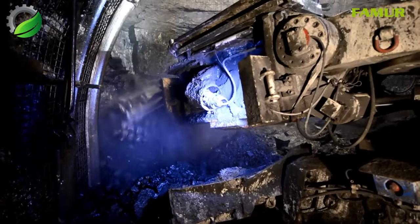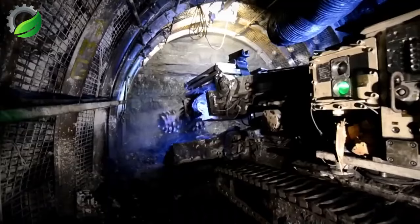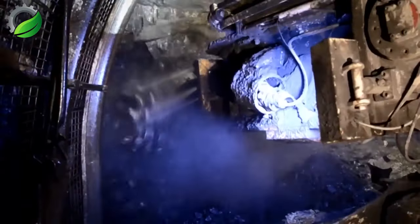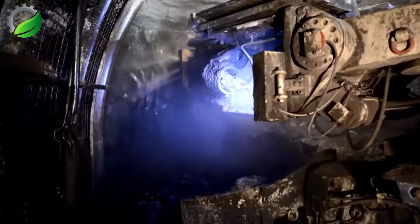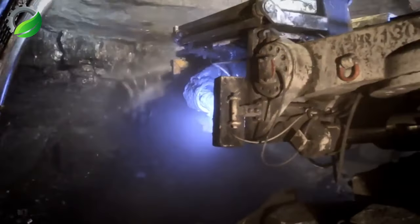The Famer R-150 excavator is a heavy-duty mining machine designed for efficiency and durability. Powered by a strong engine, it excels in various mining operations, delivering high productivity and reliability even in challenging conditions.